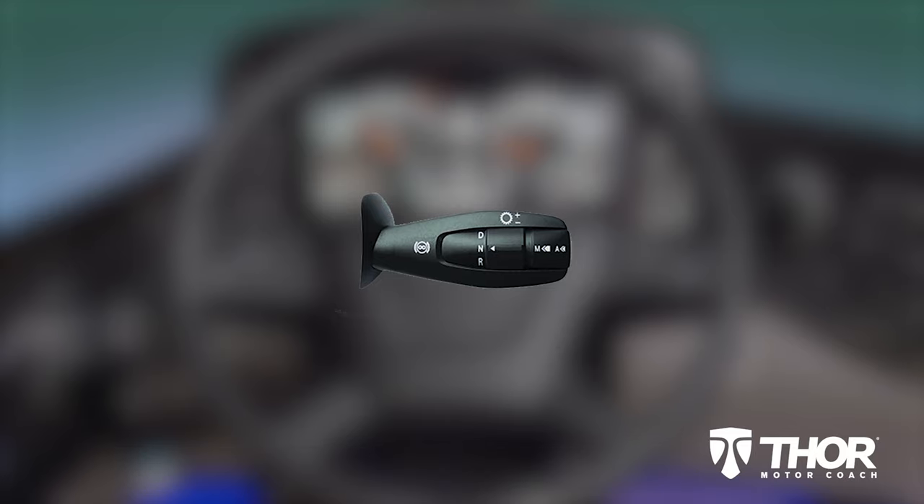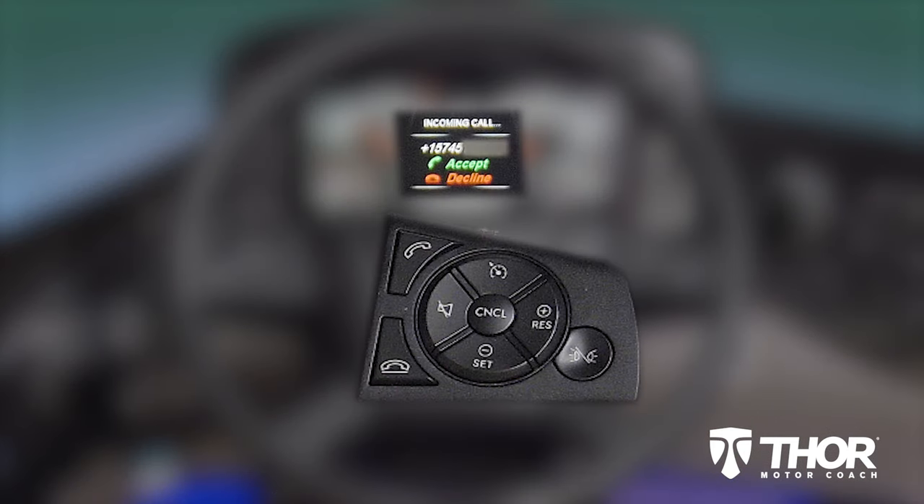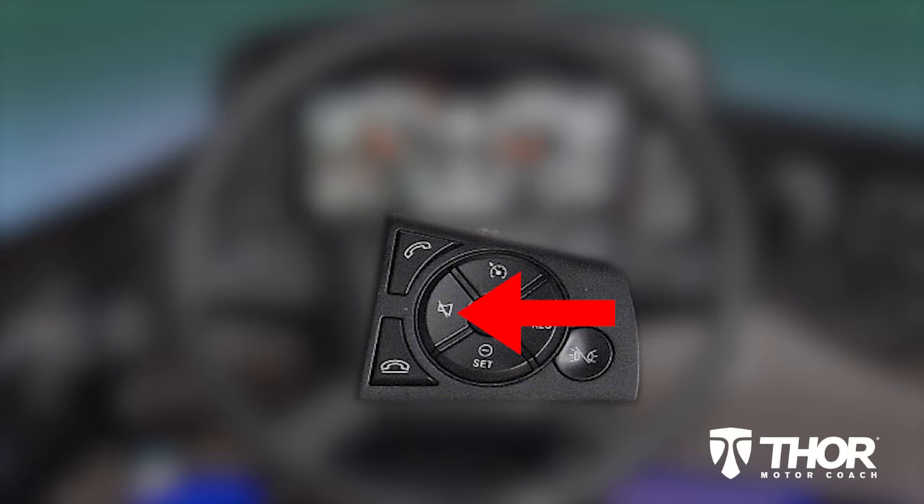Staying on the same stalk, to switch between economy and performance mode, press and hold this button on the end. We showed you how the steering wheel controls on the left work for your menu, so let's move to the controls on the right. This is for your Bluetooth. When a call comes in, simply press the phone icon to answer. The speaker with the line mutes your call, and you press down here to hang up. This button is your marker light interrupter control. Your cruise control settings are here and easy to use — you have on and off, cancel, resume, and set.